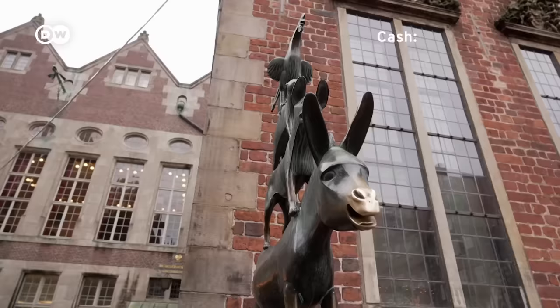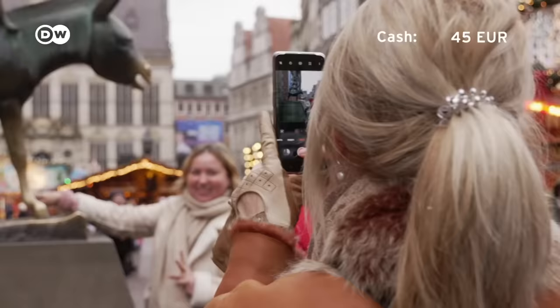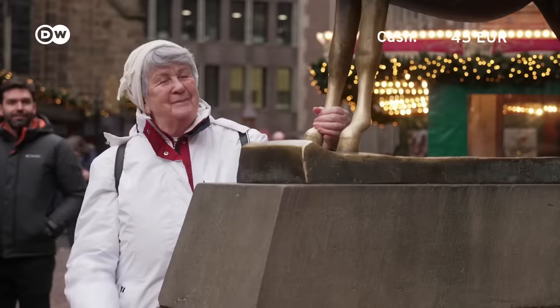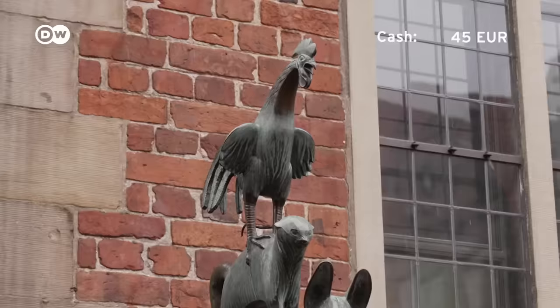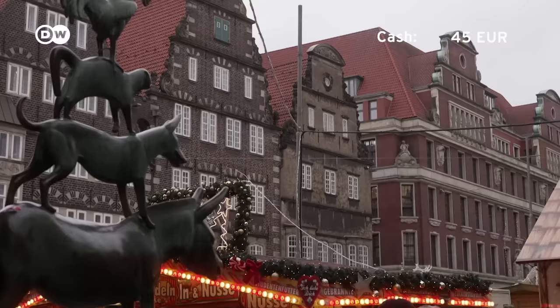These are the Bremen town musicians from the famous Brothers Grimm fairy tale. Legend says you can make a wish if you grab the donkey by the legs. In the story, four animals run away to become musicians in Bremen. Be sure to grab both of the donkey's legs and make a wish. I wish everything fits into my budget today. It's probably Bremen's most famous landmark.